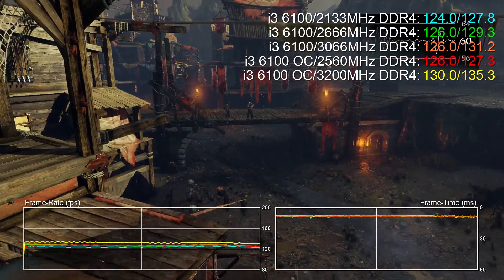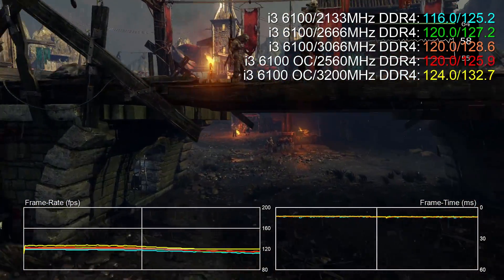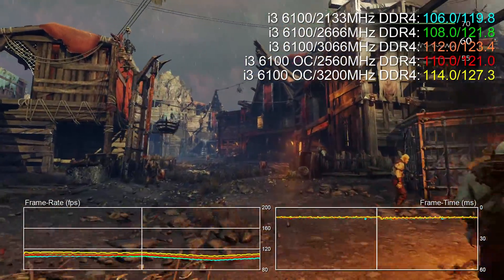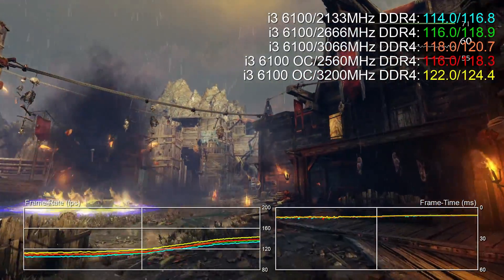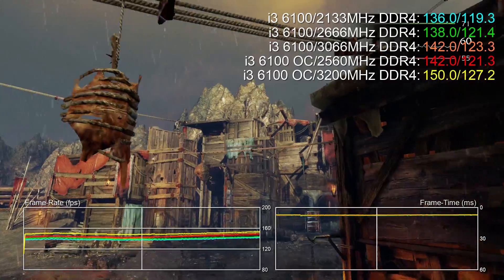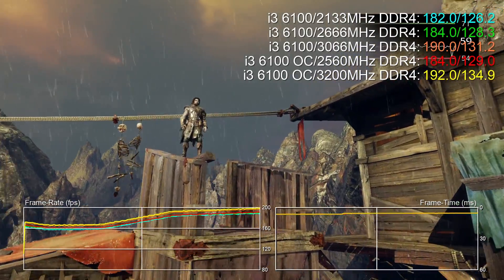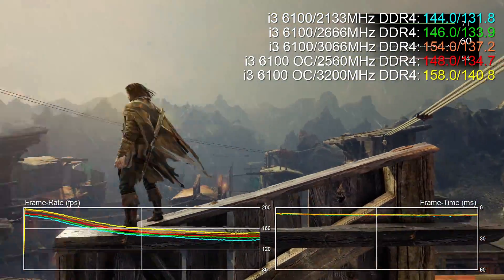Shadow of Mordor is another test we'll probably have to retire because we are basically GPU bound - only seeing minor blips on the frame time graph. You're looking at about an 8 frames per second difference, but when you're running at 120 frames per second that's pretty negligible. There are a lot of games where you'll be GPU bound, and an i3 really does run well regardless of what you pair it with or what clock speed you're running at. Shadow of Mordor is just a well-optimized game all around.